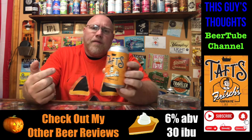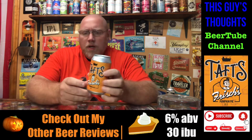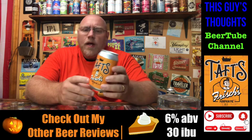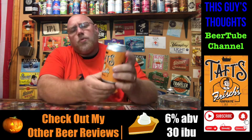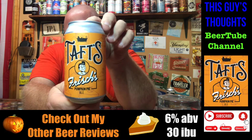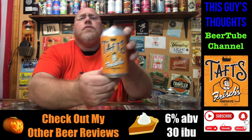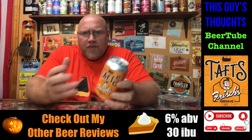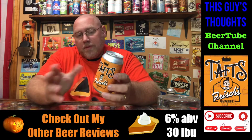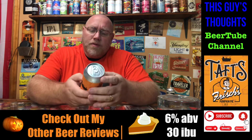This here is one out of Taft's Brewing Company out of Cincinnati, Ohio — just about an hour and a half from where I live here in Ohio. This is a collaboration between Taft's Brewing and Frisch's Big Boy Restaurants. It uses the pumpkin pie flavoring that Frisch's uses in their pumpkin pies, and they put it in this pumpkin ale with Taft's Brewing.